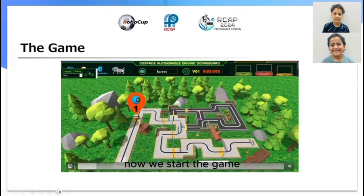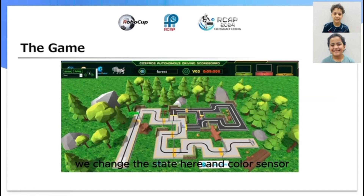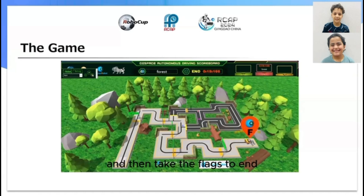We start the game now. This here is the first cut and here is the second cut. We change the state here using the color sensor. And this is the third cut — we change the state to one, then take the flex and end.